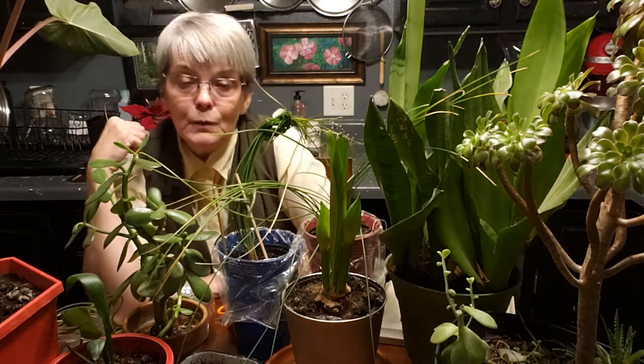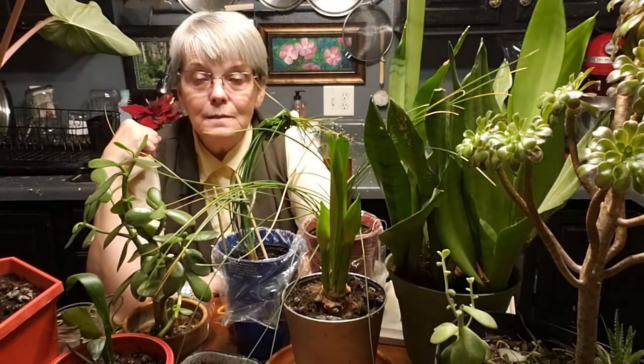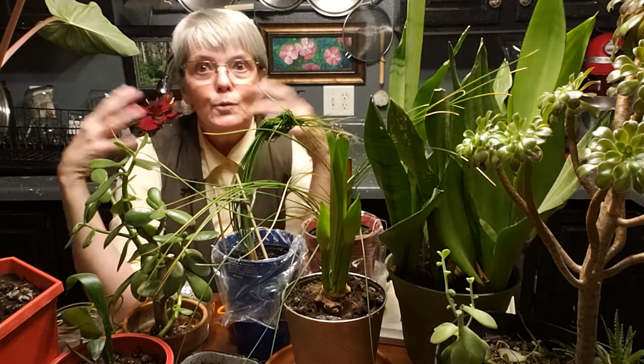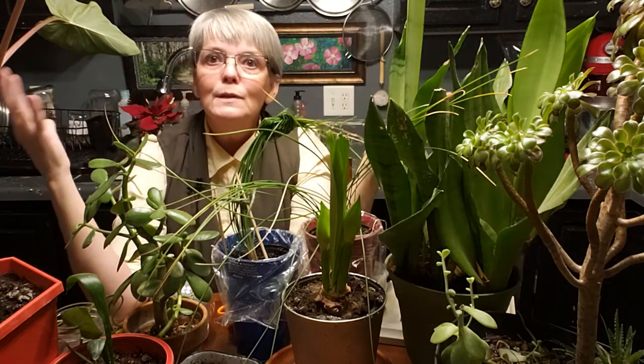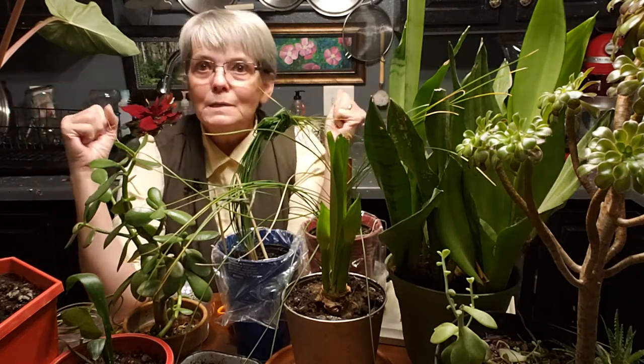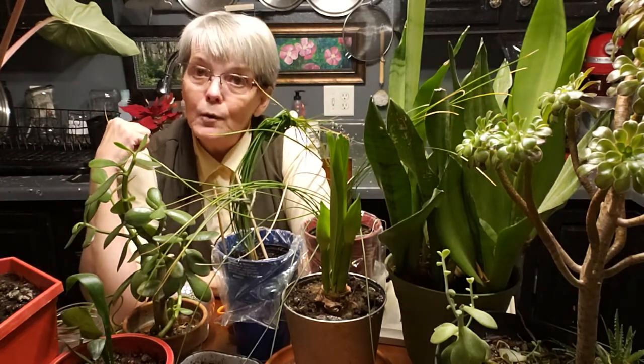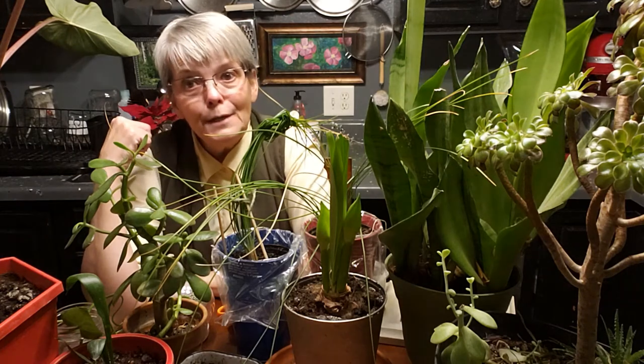My number one reason to have houseplants is because I like to live in a jungle. I love green around me — I love everything about plants. It makes me happy. And in the cold winter months in Wyoming, having houseplants can just be spectacular.